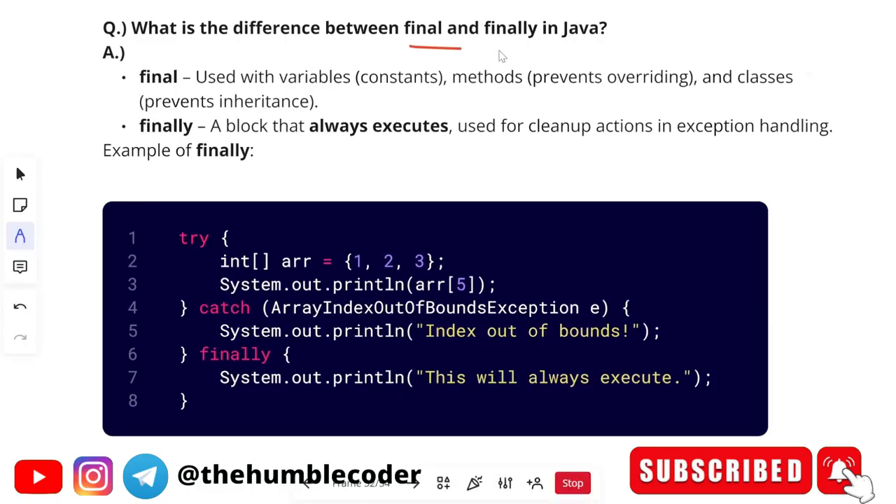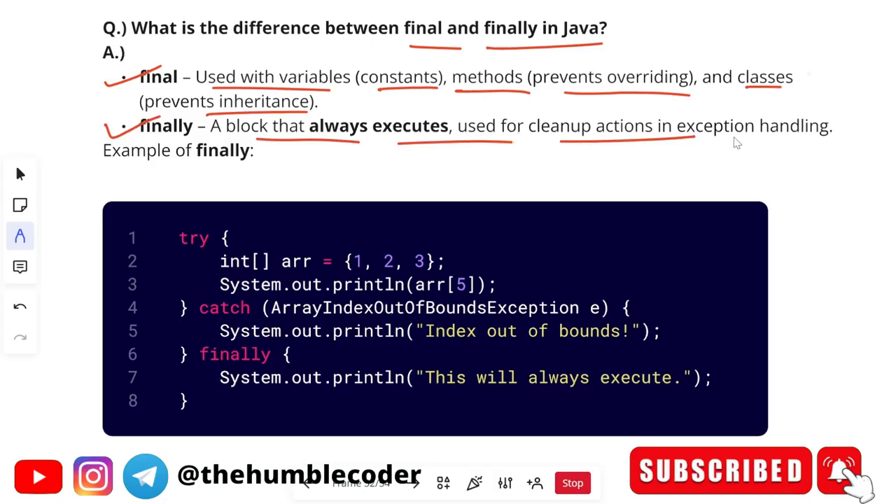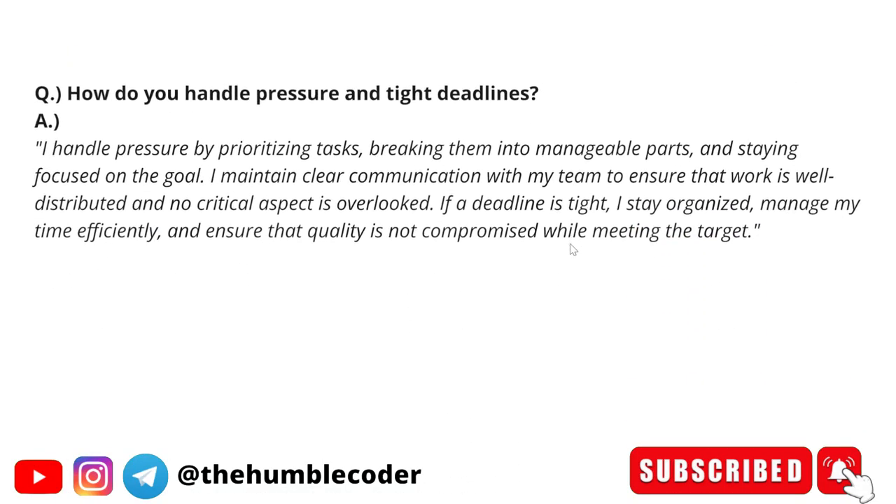The next question is: what is the difference between final and finally in Java? Final is used with variables, methods to prevent overriding, and classes to prevent inheritance. Finally is a block that always executes, used for cleanup actions in exception handling. A code example is shown for reference — the chances of being asked to explain code for these types of questions are rare, but just in case, you can show it.